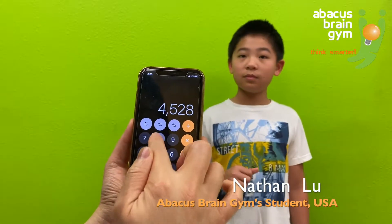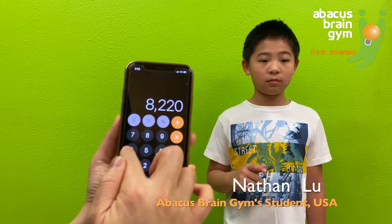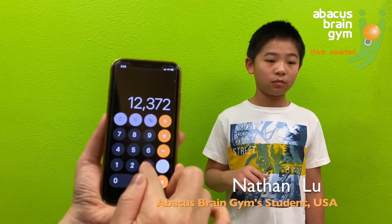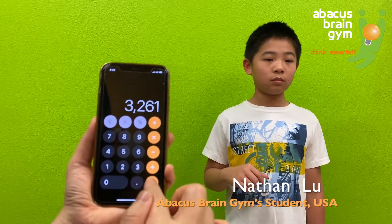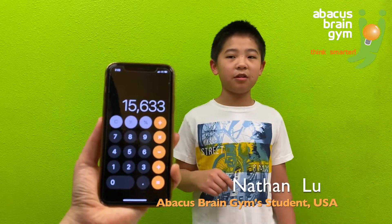4,528 plus 3,692 plus 4,152 plus 3,261. Answer: 15,633. Yes.